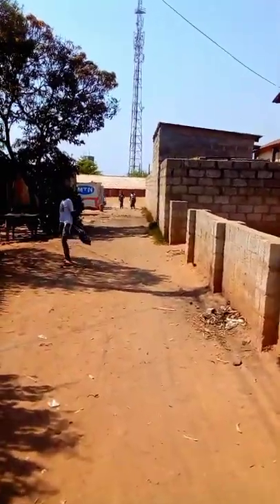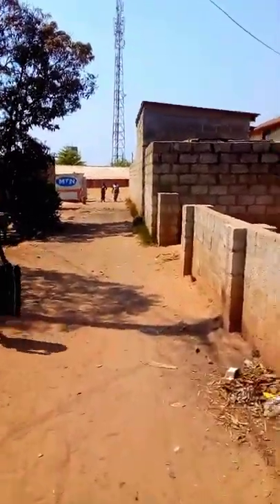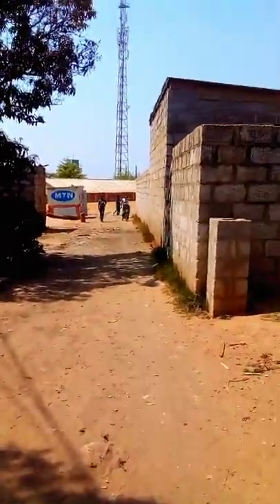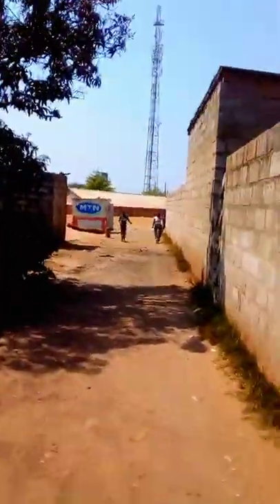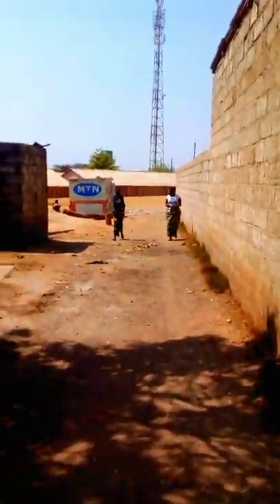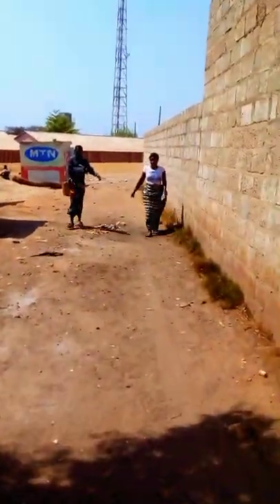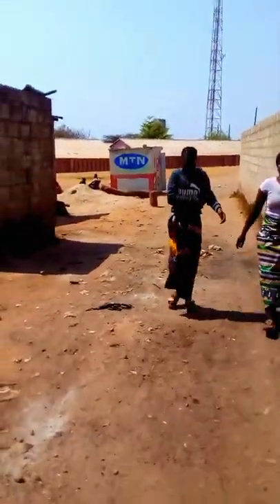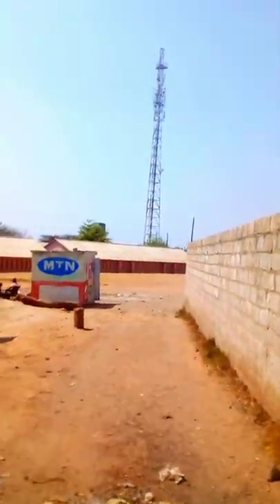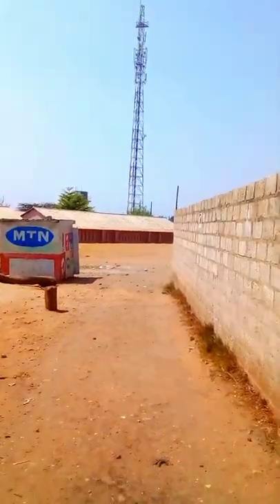In front of me, there is a school which is Ngombe Basic School. We've got many schools in Ngombe Compound — Ngombe Basic, Foxdale Court School, and many more. These are the roads.